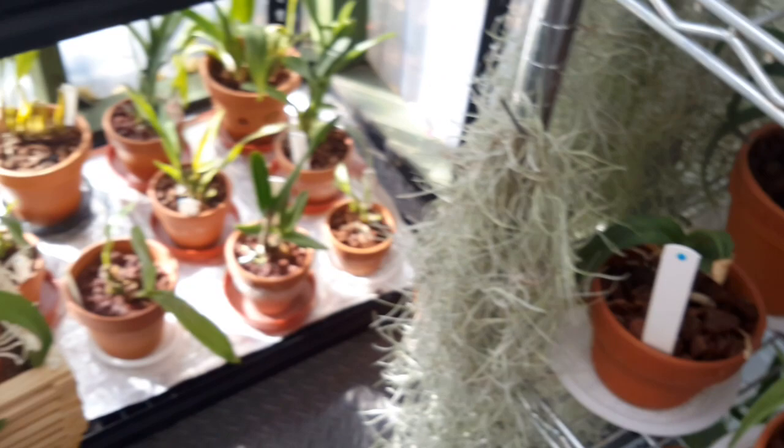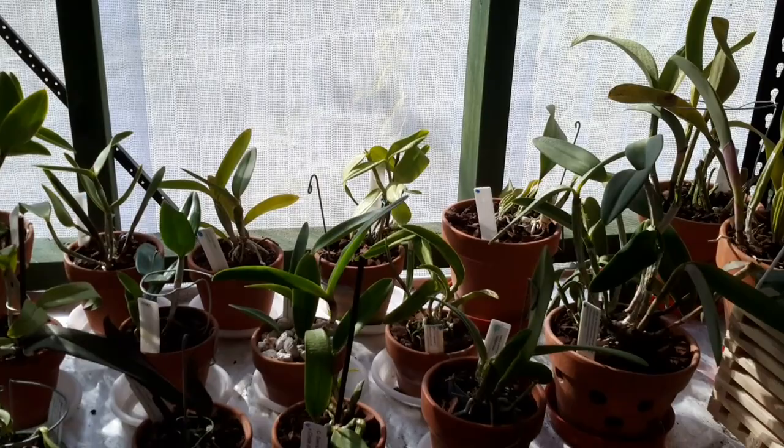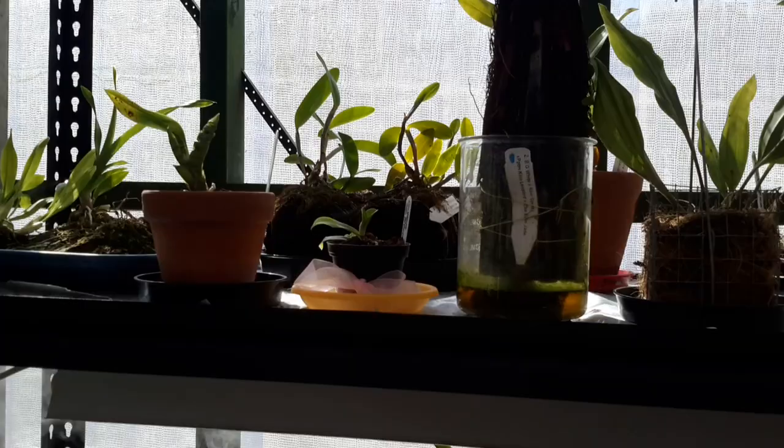I did have a visit from the orchid society last weekend. They came in and had a look around — I think they were pretty impressed, I'm pleased to say. And it was great to have some more experienced growers have a look around and say how healthy my plants were looking and how things were doing really well.